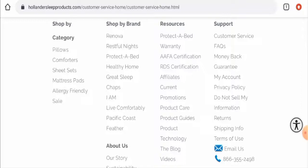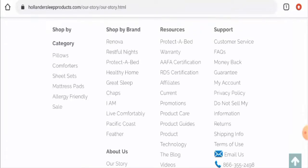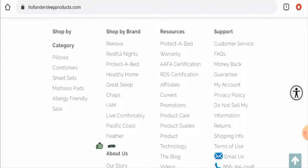In conclusion, Hollander Sleep Products appears to be a legitimate website. It is very old, has social media presence, a solid trust score, genuine contact details, and many genuine customer reviews. However, we recommend you make a right decision after exploring well. If this review was helpful, please comment your thoughts — we are always active in answering comments. Don't forget to like, share, and subscribe, and have a nice day.